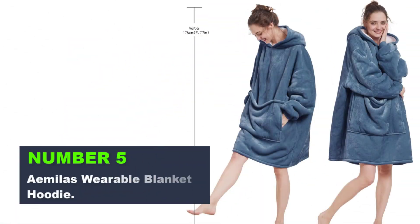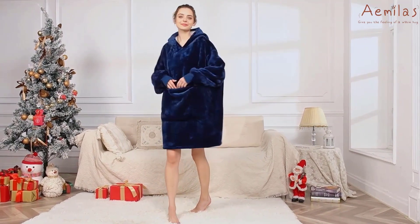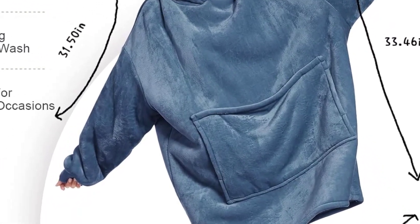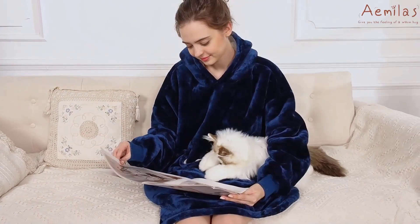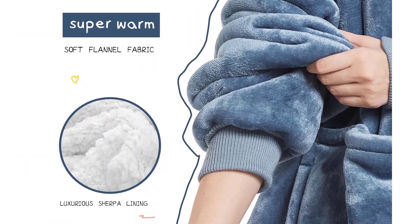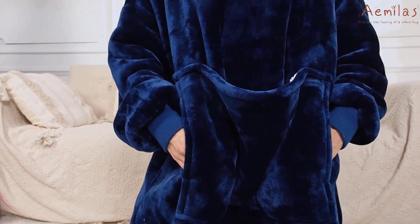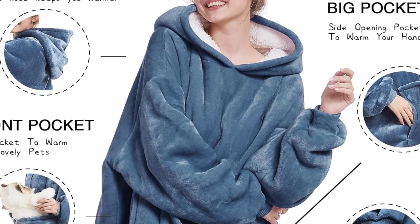Number 5. The Amila's Wearable Blanket Hoodie is the perfect cozy accessory for those chilly days and nights. Made with soft and warm Sherpa material, this oversized sweatshirt blanket comes with a hood, pocket, and sleeves, making it a versatile piece for any occasion. Whether you're lounging at home, running errands, or camping outdoors, this hoodie blanket will keep you warm and snug. Its one-size-fits-all design makes it a great gift for adults, women, men, and teenagers.